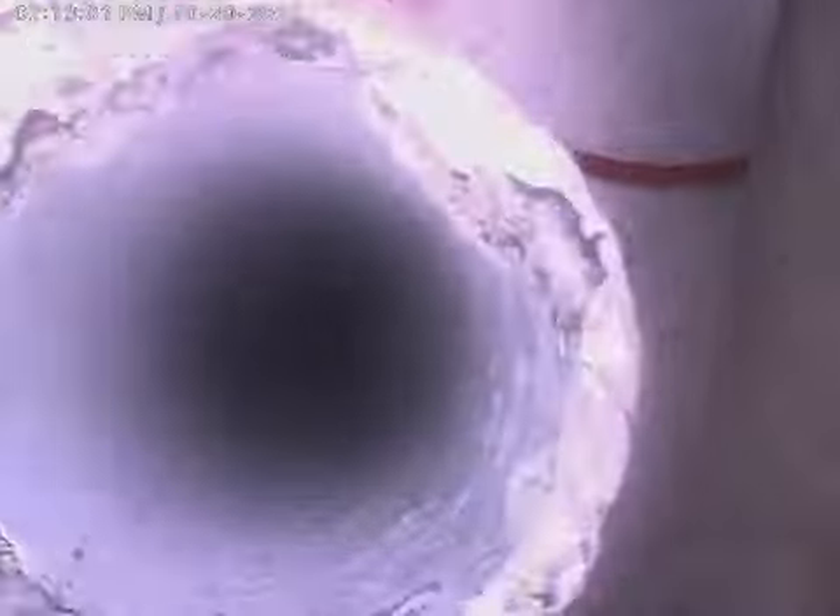It seems to be a shower inlet right there, and we have our sink inlet — and that's all of it. End of the line, back yard.